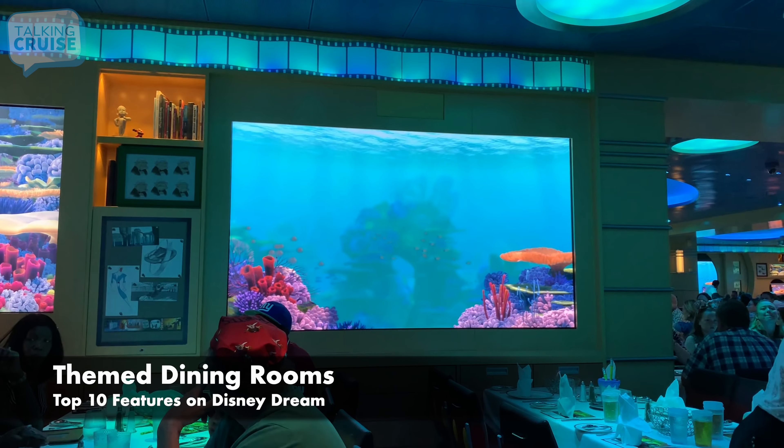Guests on board Disney Dream will experience the best of Disney entertainment. In the Walt Disney Theater, the live production of Beauty and the Beast brings all the favorite characters from the classic animated tale to life. The Golden Mickey celebrates the best, with scenes and musical numbers from Disney's most popular animated movies. In the Buena Vista Theater, watch first-run and classic movies in 3D. Throughout the day and night there are shows and activities for the entire family, and outside on Funnel Vision, the large screen, there are non-stop Disney movies.